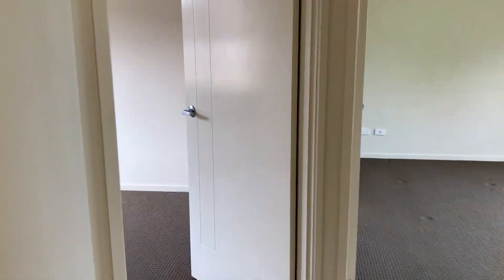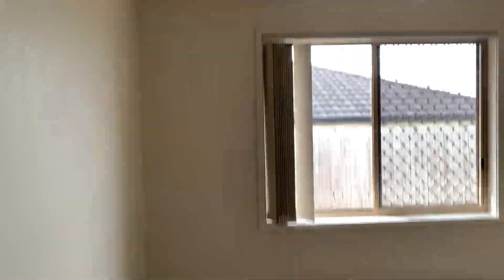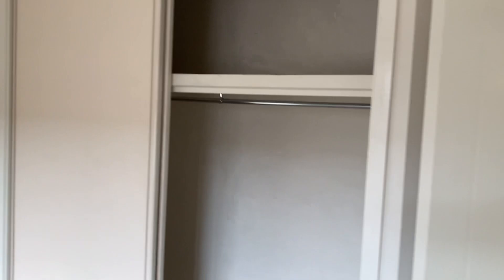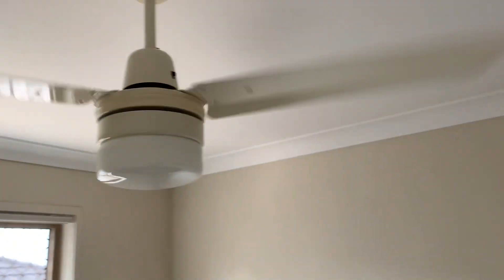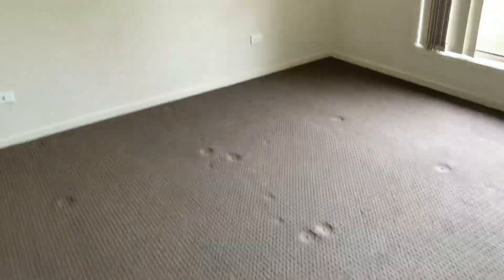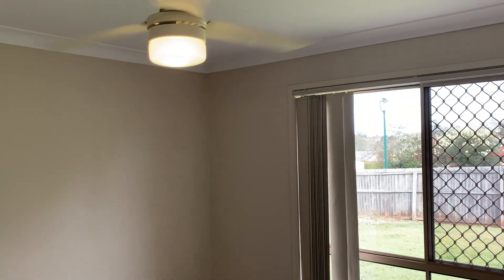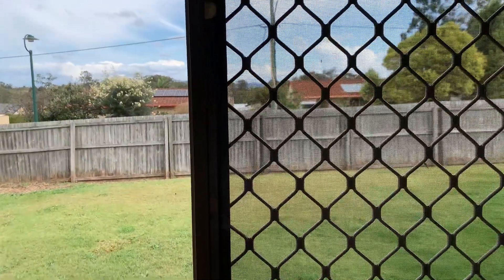Back outside and then there's another bedroom wing at the rear, which has another bedroom plus the master suite. Pretty good size with a double built-in robe and ceiling fan. All the carpets have been steam cleaned and pest treatment has also been done. The master bedroom overlooks the yard, facing south.